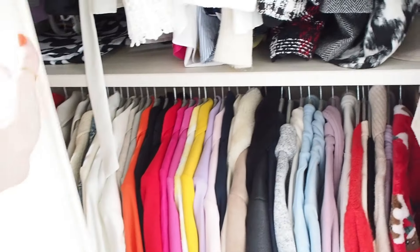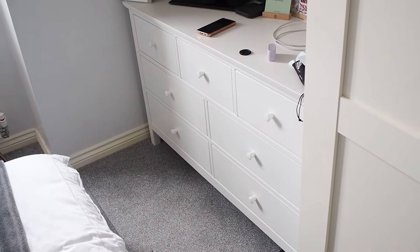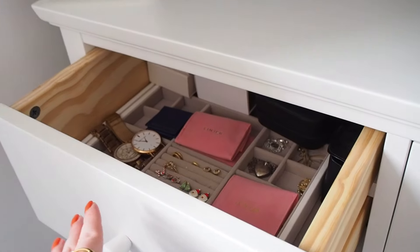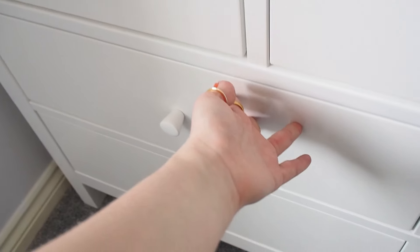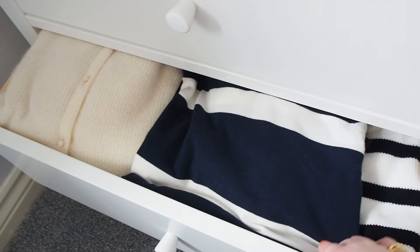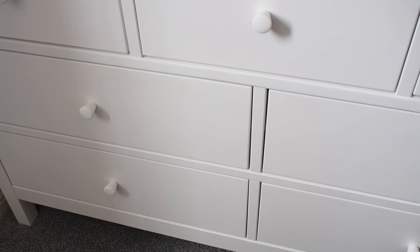I do have my chest of drawers but I kind of sorted out my jewellery drawer already, so that's already sorted. I did my underwear drawer as well, and then I've got some thin jumpers which I may potentially sort out too. So those are the main things that need to be sorted out.